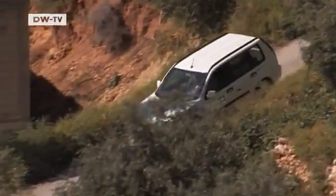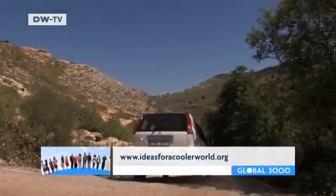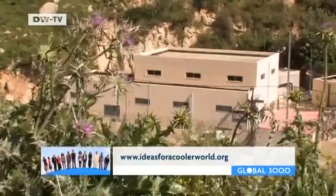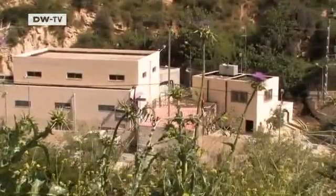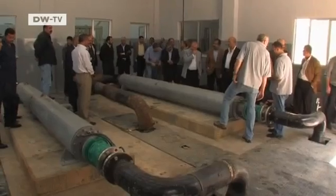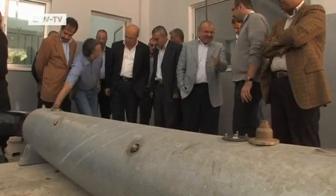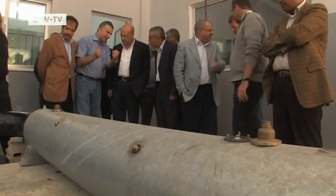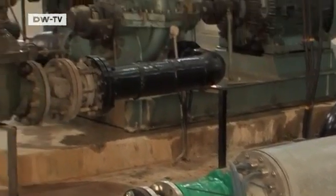As part of the International Climate Initiative, German experts are now helping make the system more efficient. This pumping station is a pilot project that provides drinking water to around 50,000 people in the nearby city of Salt. A delegation sent by the government in Amman has come to look at the technical changes that have been introduced. The biggest innovation are the new pumps from Germany, which use over 30% less power than the previous models, which are now being decommissioned.